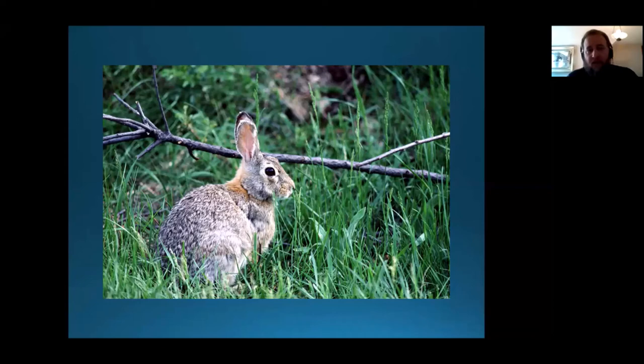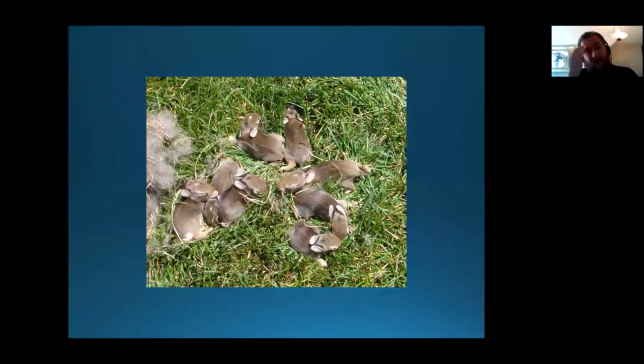Rabbits are also extremely territorial, and will put up a really good fight against other intruding rabbits, as some of you have witnessed. Cottontails breed like rabbits — the mating season lasts anywhere from January through September. So it's easier to define the non-breeding season than it is to define the breeding season, and it depends on local weather conditions too. Their mating system is promiscuous, and lots of rabbits are made in any given year.